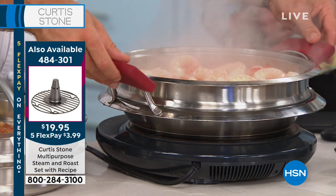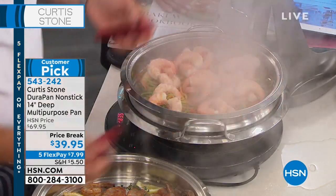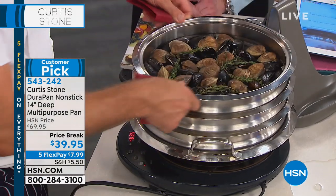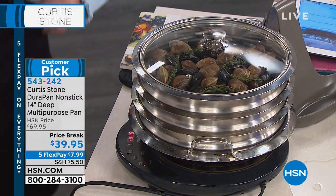If you wanted to put more, you'd add another steamer insert, then finish off with the lid on top. That's going to send the steam all the way up. Then Jan has been patiently standing by in Texas — please say hi to Chef Curtis Stone.